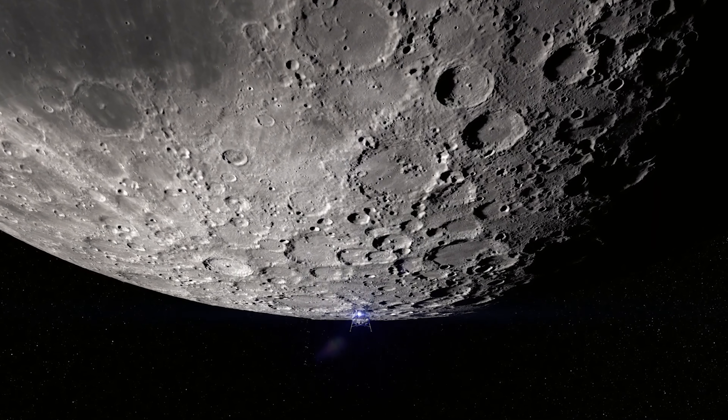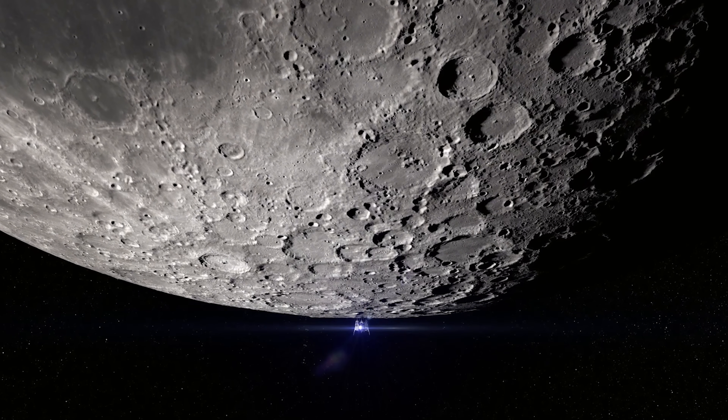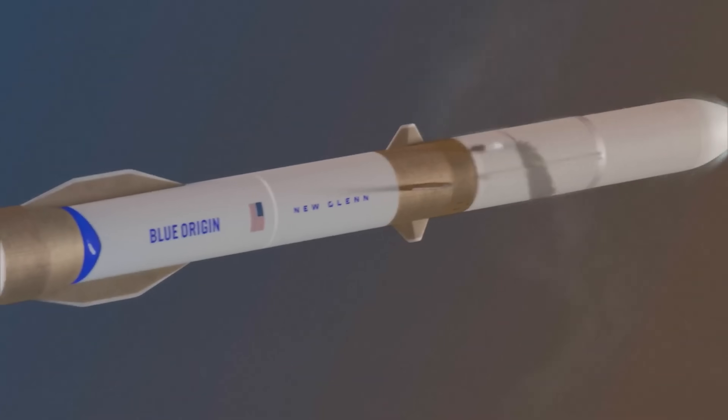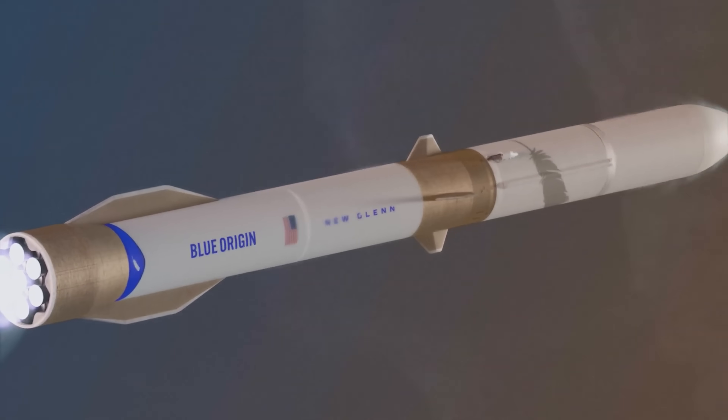This rocket is a big deal for Blue Origin's future lunar plans, too. New Glenn is expected to play a key role in launching the company's upcoming moon lander.